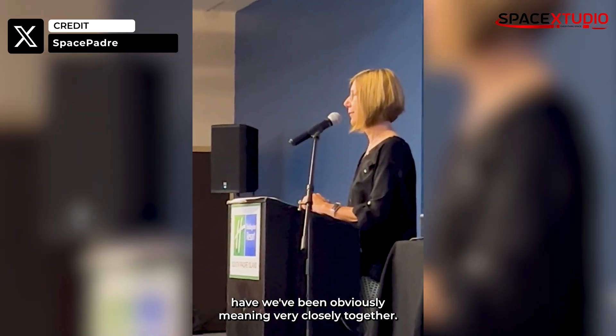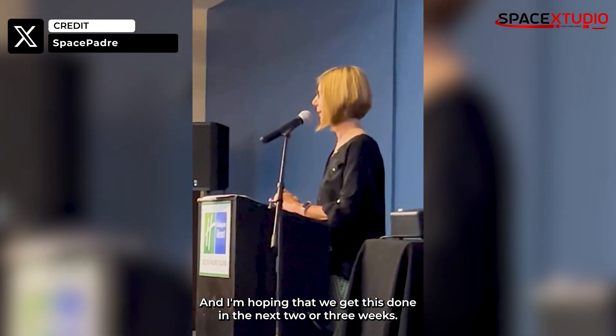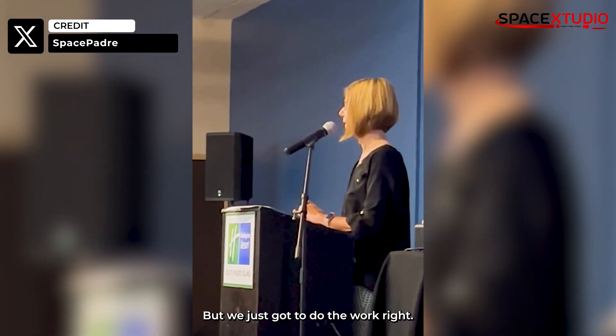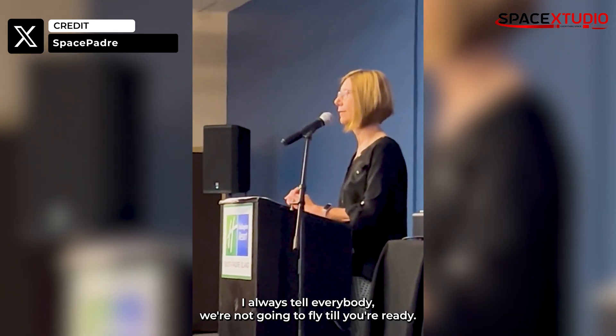She mentioned it will take an estimated two to three weeks to complete the licensing process, aligning with the recent Reuters report. She said: 'We've been obviously meeting very closely together, and I'm hoping that we get this done in the next two or three weeks. But we just gotta do the work. I used to always tell everybody — we're not gonna fly till we're ready.'